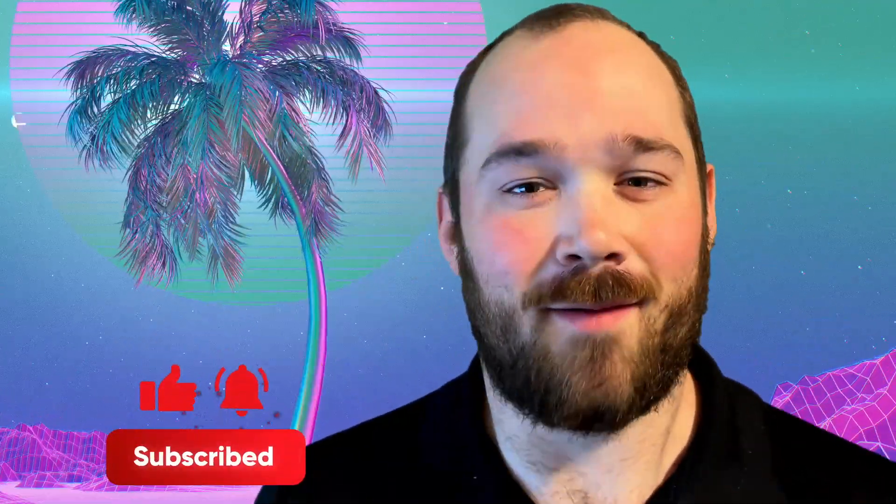If you're interested, I left a build guide with some of my favorite components down in the description. If you love learning about tech, don't forget to subscribe, and I'll see you next time, tech enthusiasts.